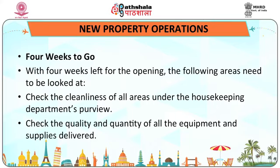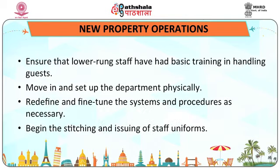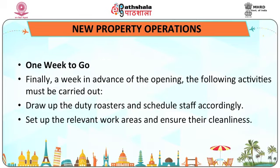Four weeks before opening: check the cleanliness of all areas under the housekeeping department's purview, check the quality and quantity of all equipment and supplies delivered, ensure that lower-rung staff have had basic training in handling guests, move in and set up the department physically, redefine and fine-tune the systems and procedures as necessary, and begin stitching and issuing of staff uniforms.